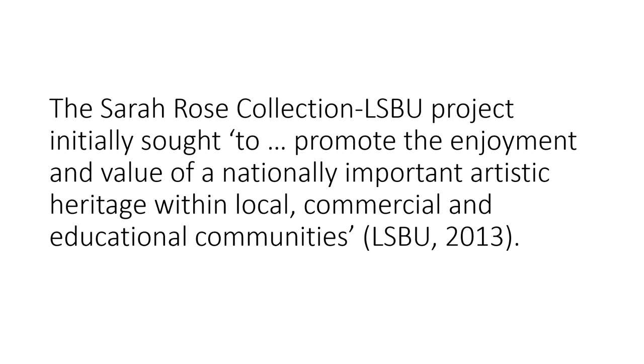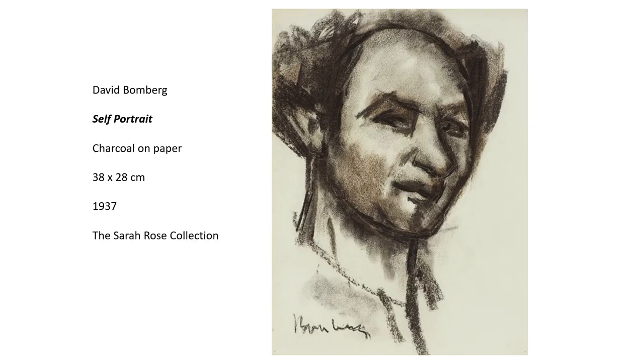The Sarah Rose Collection LSBU project initially sought to explore with a community of interest the cultural value of a group of largely unknown artists, and to promote the enjoyment and value of a nationally important artistic heritage within local, commercial and educational communities, in line with the definition of heritage sanctioned by the Heritage Lottery Fund. And yet the challenges for the Sarah Rose Collection have always been those of belonging, as well as status and legitimation.